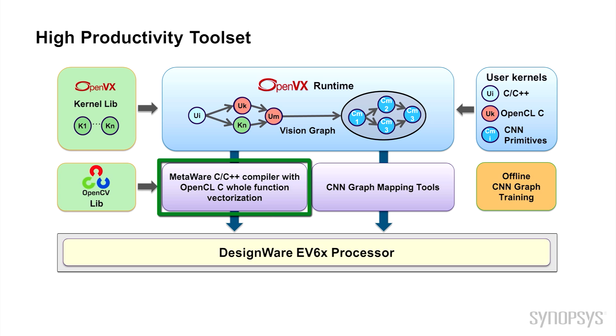The MetaWare Development Toolkit builds upon a 25-year legacy of industry-leading C and C++ compiler and debugger products. To MetaWare we've added a powerful OpenCL C vectorizing compiler for the support of the EV6 processors. With MetaWare, OpenVX, and the vision libraries, you have all of the tools you need to support the development, debugging, and tuning of your embedded vision applications.